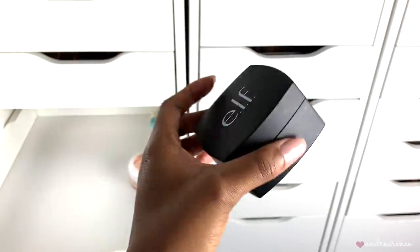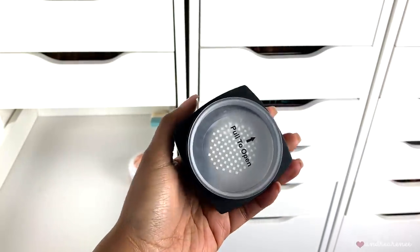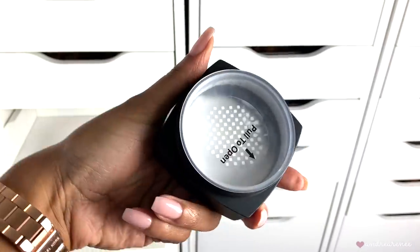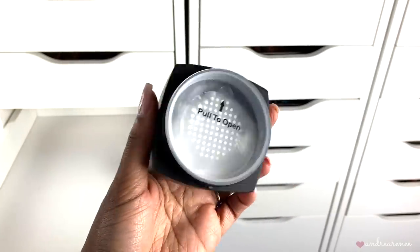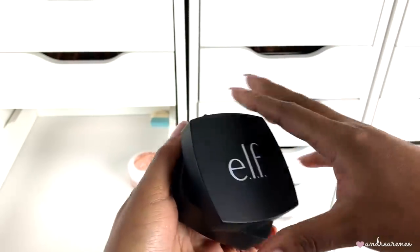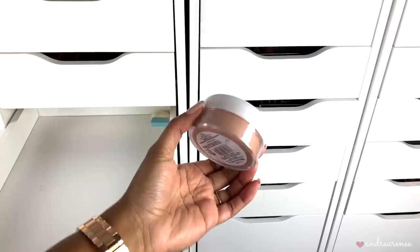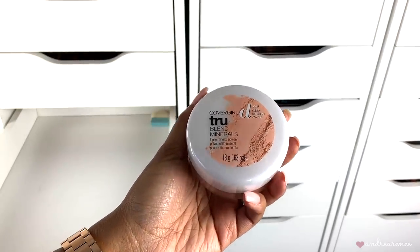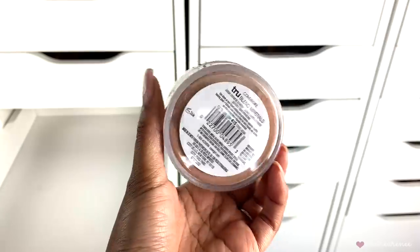I have an e.l.f. setting powder here — I don't even know what this one is called. I haven't even used it. It's their setting powder and it's a white color. Honestly I forgot I had it, so I'm going to give this one away. If you guys have tried this out let me know your thoughts — I really don't hear anyone talk about it. Then the last one in this drawer is another CoverGirl powder.